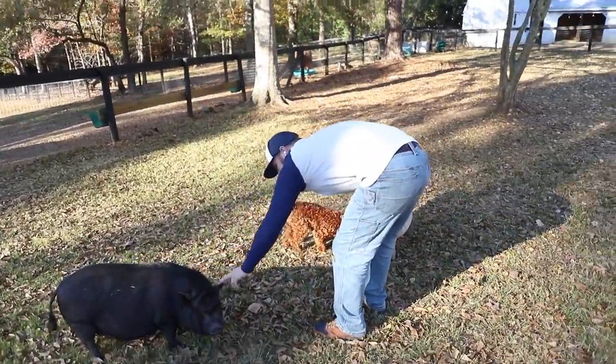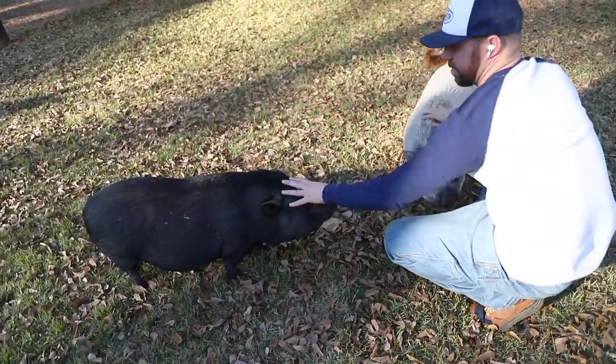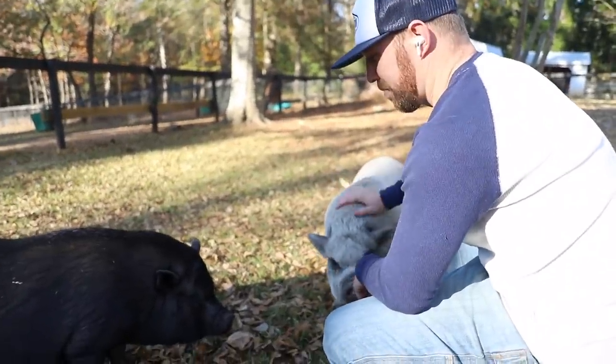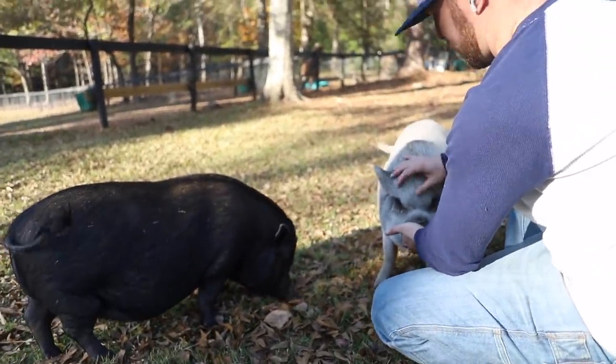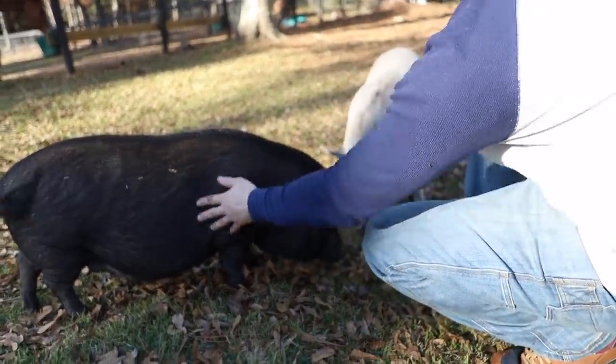Feeding the piggies a banana. They had some that were starting to turn. The pigs are growing on you, aren't they? These ladies are awesome — they're good animals, good pets. Ruthie's a little dramatic. You want a belly scratch? Let's do belly scratch.